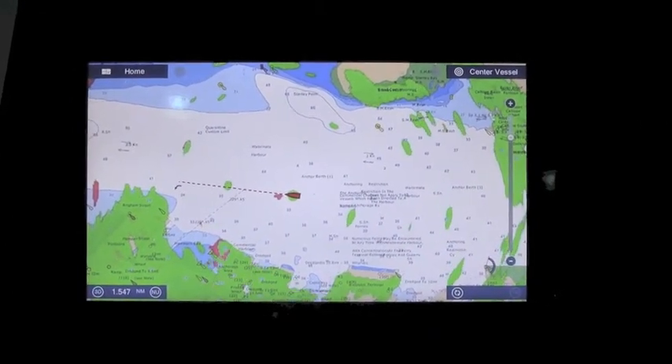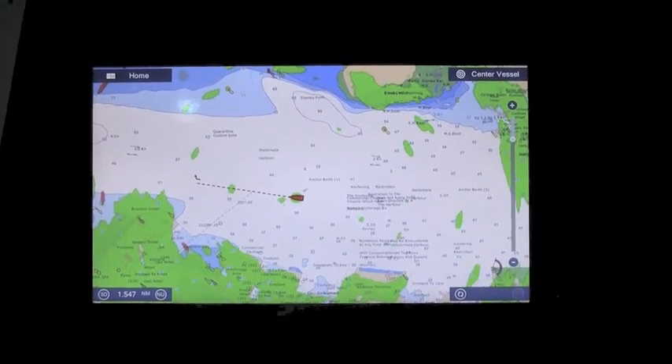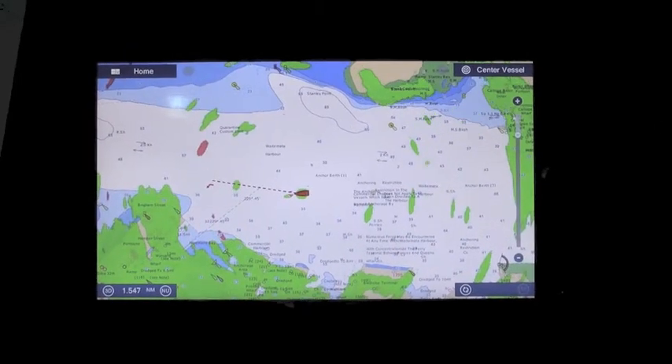We offer very advanced signal processing and we're actually measuring Doppler shift to achieve this target presentation.